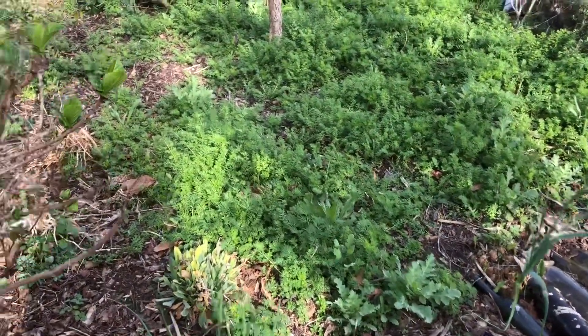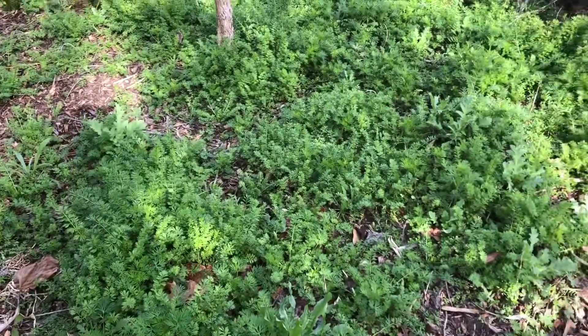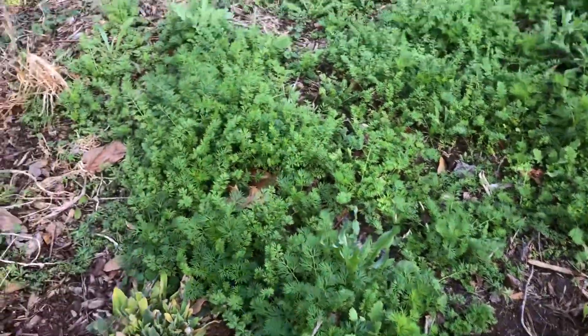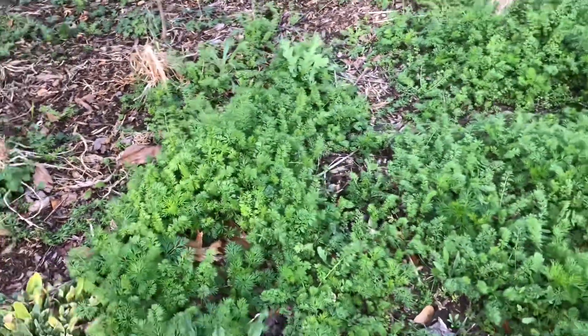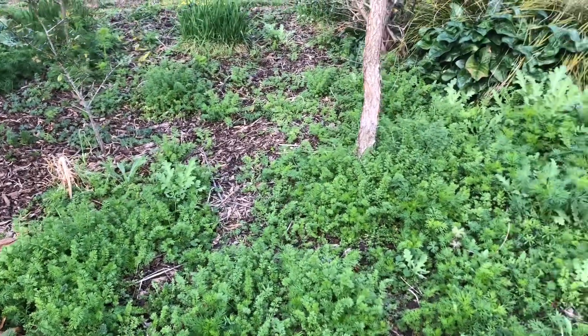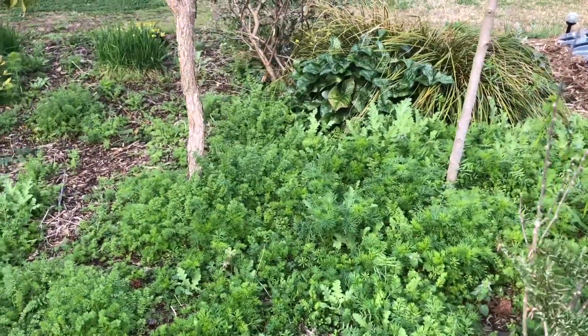On this side of the border it's primarily Nigella, Larkspur, and just a few poppies throughout — really primarily Nigella. This was all self-sown; I didn't actually scatter any seeds here this winter at all. I think it's going to be really beautiful.